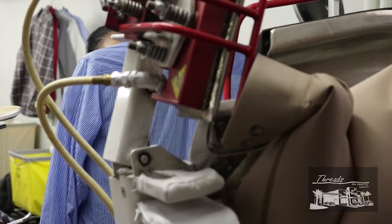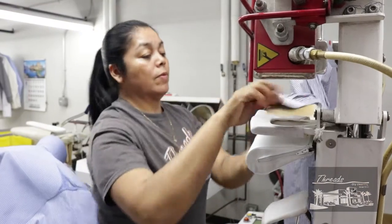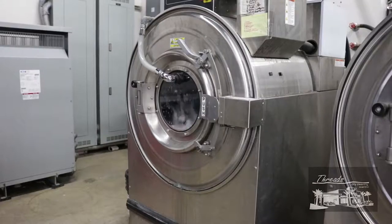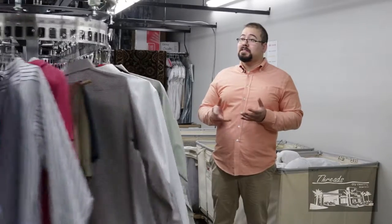All of Gonzalez's hard work has paid off. Threads now offers one of the most eco-friendly dry cleaning services around. We were the first ones in Texas to be using one of the new solvents that we're using now — it's eco-friendly, it has a better cleaning ability, and it's less toxic.